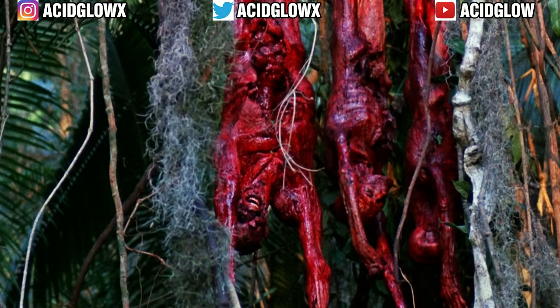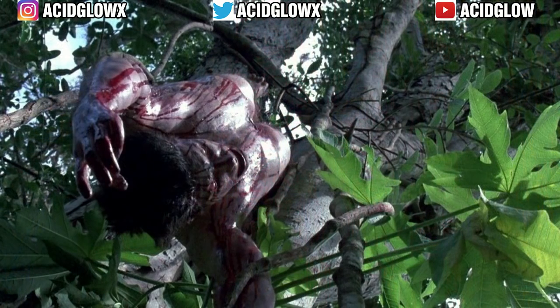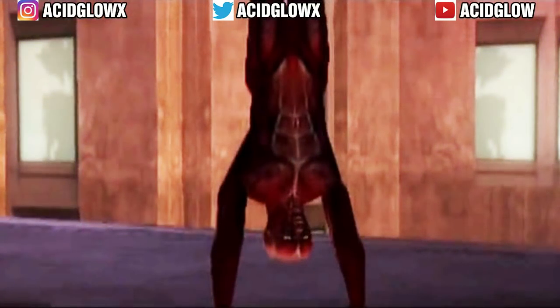Another term for skinning is called flaying. It is the procedure of removing the skin off a victim, either after death or when the prey is still alive. It consists of removing most, if not all, of the skin from the victim's body. Skinned victims are then hung by their ankles to intimidate other potential victims. This act is normally carried out on easy prey.